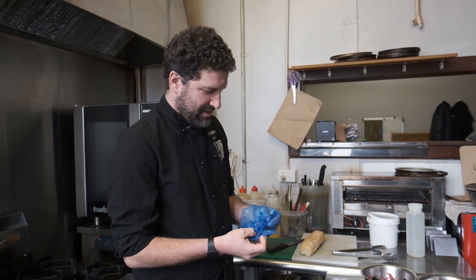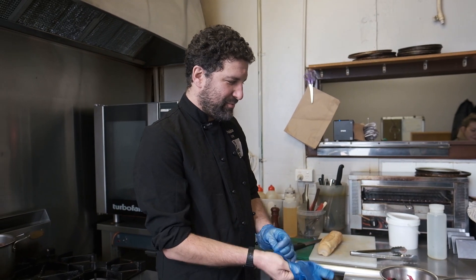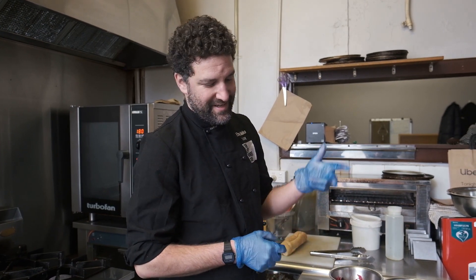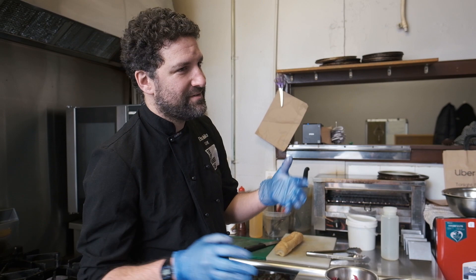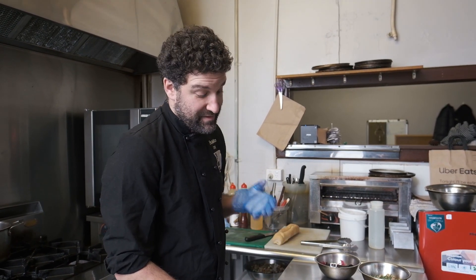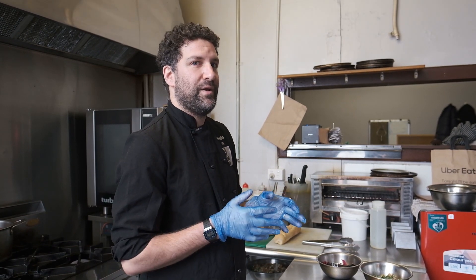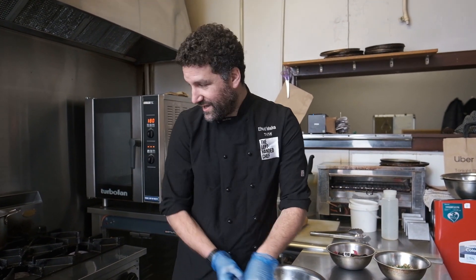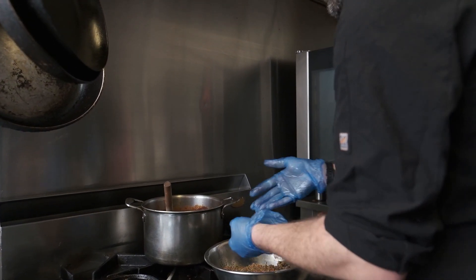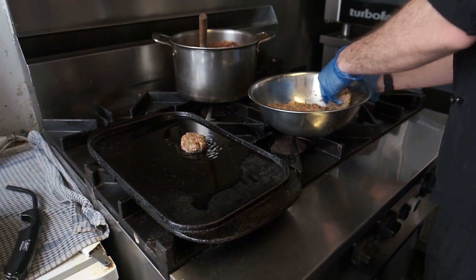The first thing we'll do is heat up the hot plate and cook the lamb koftas. The koftas have a lot of things in them — obviously lamb, plus harissa, fresh coriander, fresh parsley, cumin, salt, and actually a lot more. It's a big mixture of spices and flavors that make an impact and go really well with the lamb. We're just going to grill them on the hot plate and make a few for the sandwich.